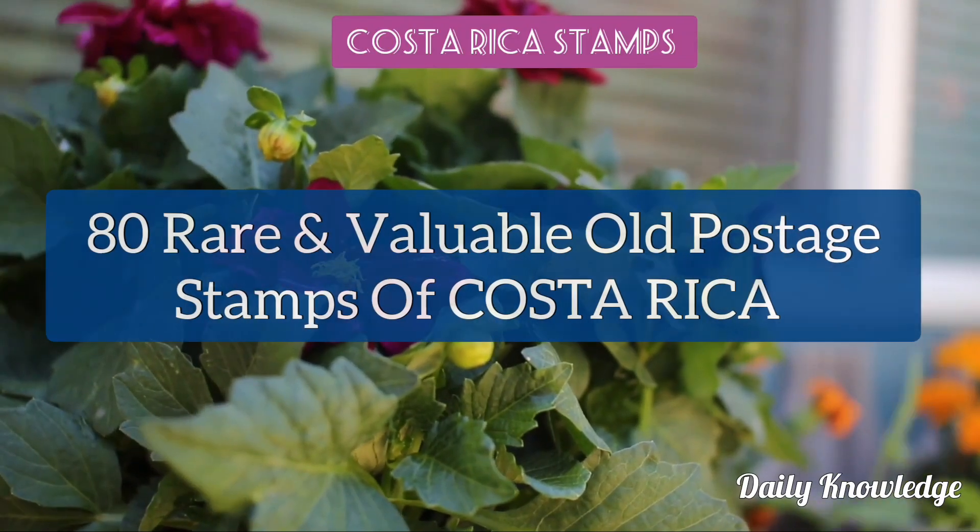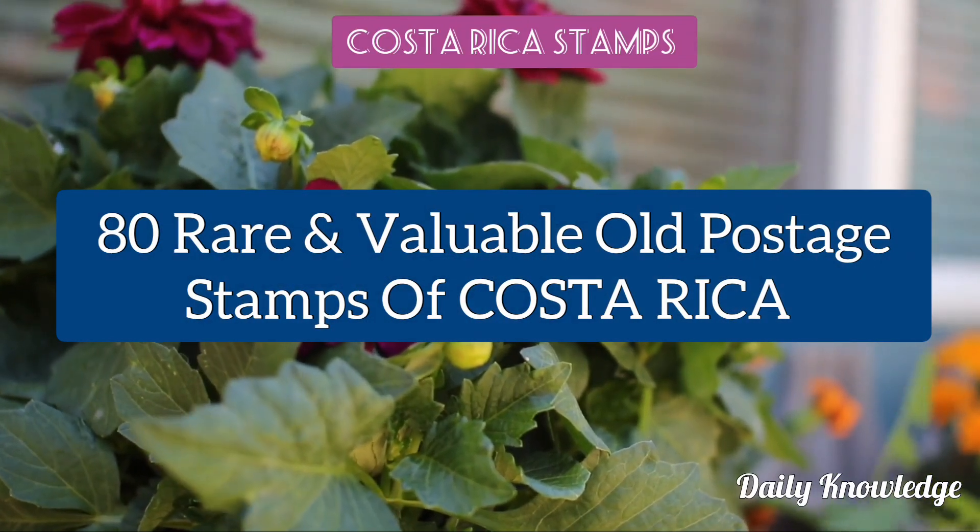Welcome to Daily Knowledge. In this video I will show you about 80 of the most valuable and rare Costa Rica stamps.